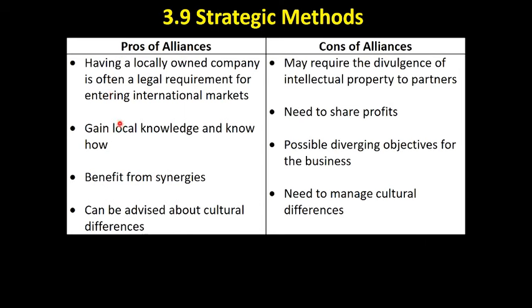So what are the pros of alliances? Mostly for the business that's looking to internationalise — for example, Marks and Spencers moving into markets like the Middle East — having a locally owned company is a legal requirement. They can't do it without a local partner. So other options of internationalisation, such as direct investment where you go and build a factory overseas, are not necessarily open to Marks and Spencers in markets like the Middle East and China.